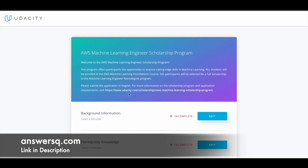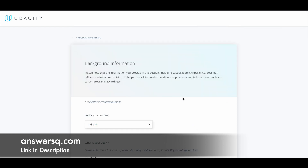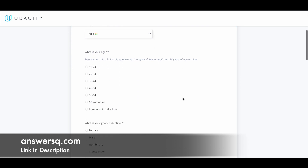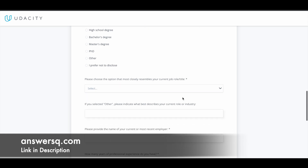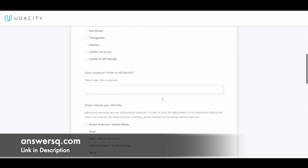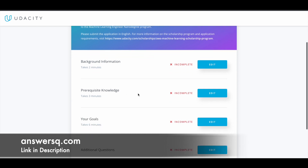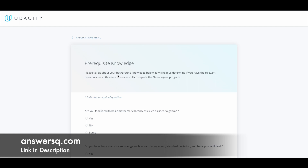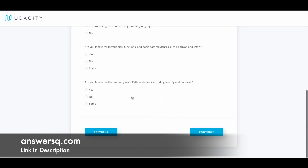Once you are logged in you will be directed to a page where you have to provide certain details and answer a few questions before submitting the application. The first step is to give your background information — click 'Edit,' provide all your basic details accurately, and click 'Continue.' After that there is a section called 'Prerequisite Knowledge' — click 'Edit,' answer the questions, and click 'Continue.'